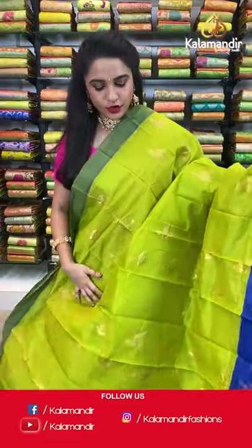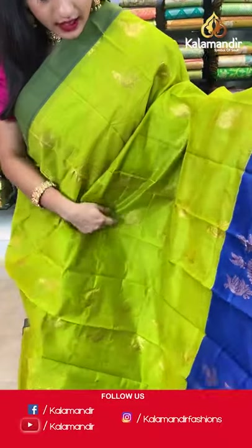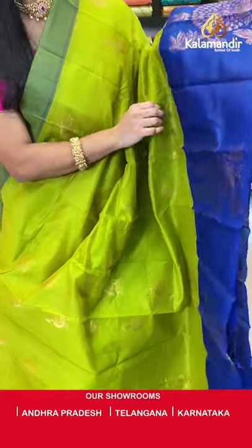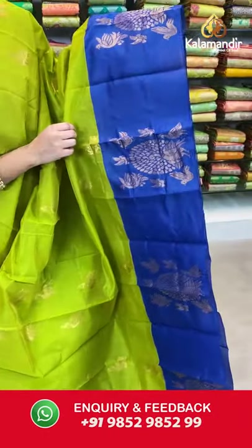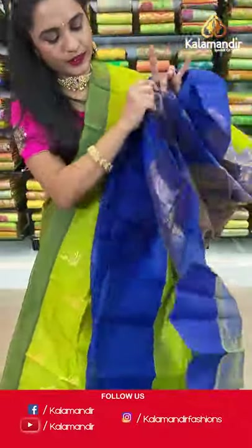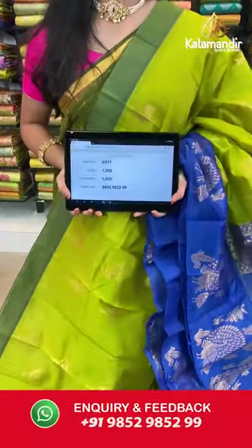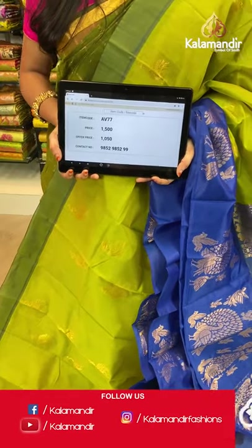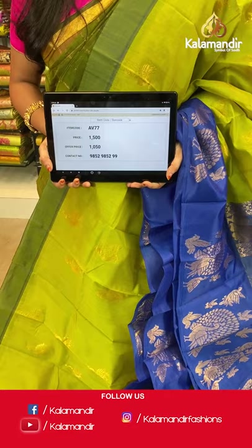Light mehendi green and royal blue — one more pattern in the same collection. All over the body we have peacock booties in golden zari, a contrast border, and a very grand pallu with peacock motifs and florals in golden zari. Paired with a contrast plain blouse with border. Saree code AV77, actual price 1500, offer price 1050 rupees. Send screenshot with code to WhatsApp 9852985299.